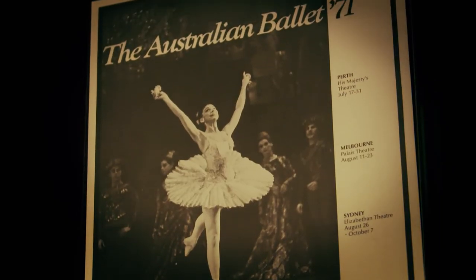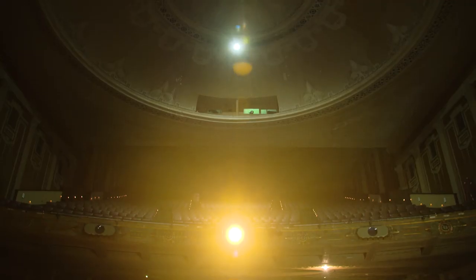The Palais Theatre was really meant to be an iconic structure, a vibrant building, an entertainment hub in this coastal setting. All Melburnians have a love affair with this theatre in some way.